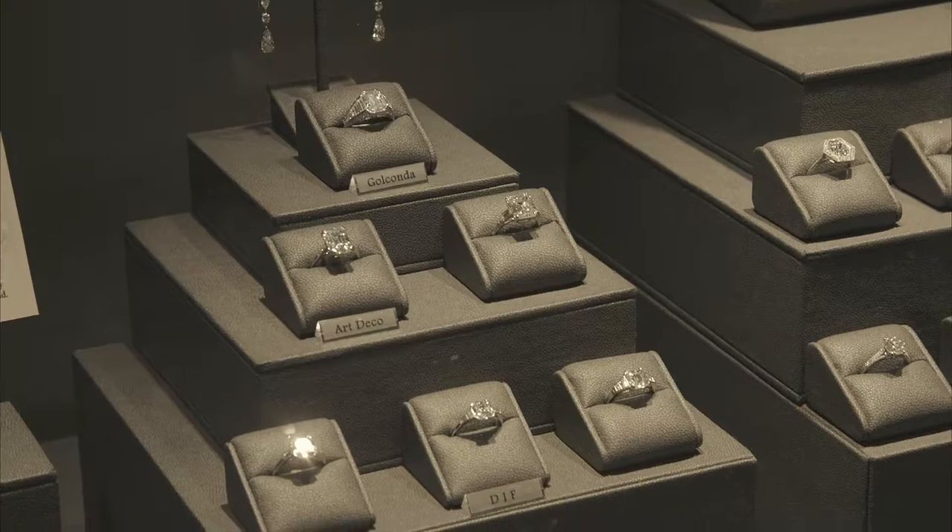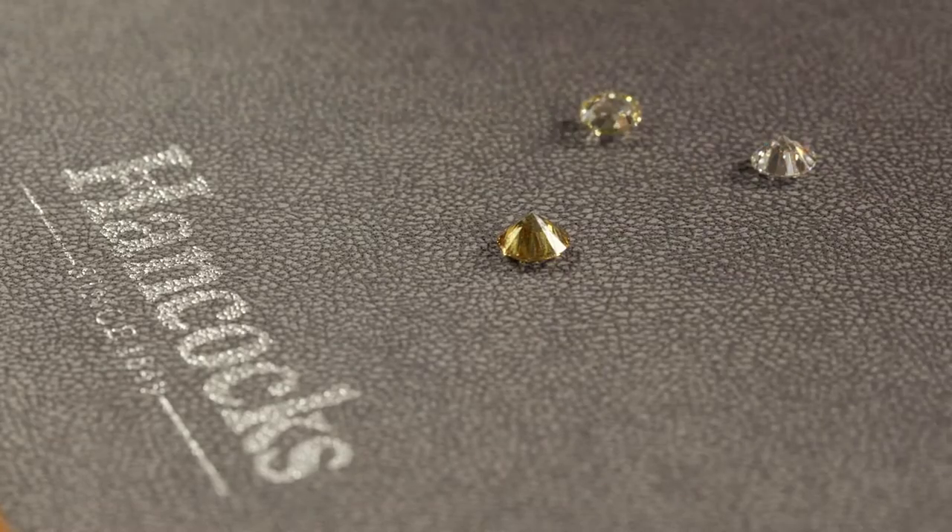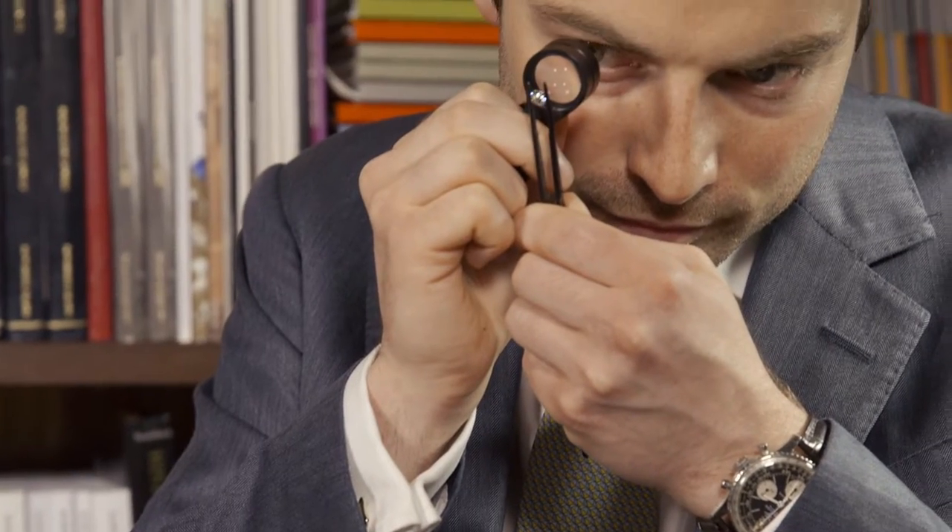Designing the perfect engagement ring starts with the stone. Here at Hancock's we're passionate about old cut diamonds. Each old cut diamond is absolutely unique. It has its own character, its own life, its own sparkle and that's what makes it personal and that's what makes it bespoke.